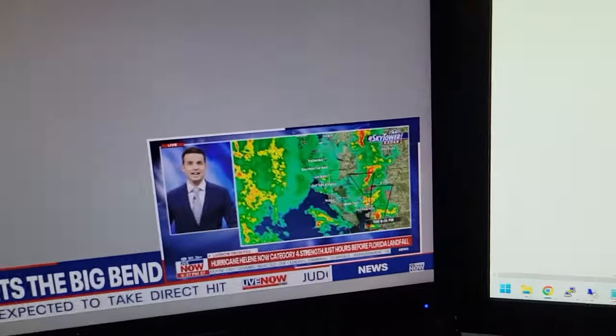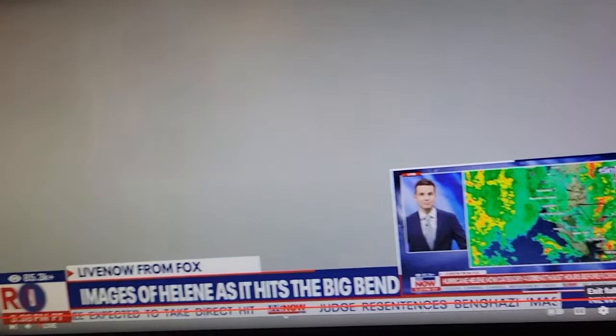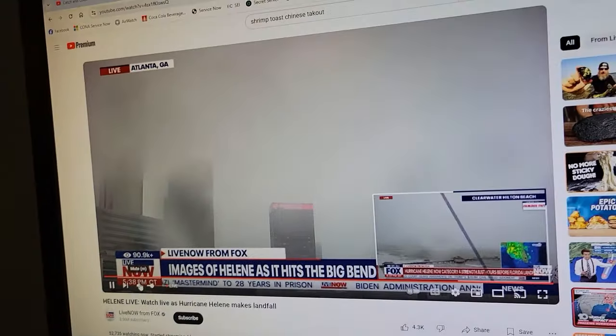Got a feed from Fox 13 here in Tampa. They've got an update on the storm surge forecast coming up. Here's a live look outside all around the Tampa Bay area — much more team coverage of Hurricane Helene right here on Fox 13.